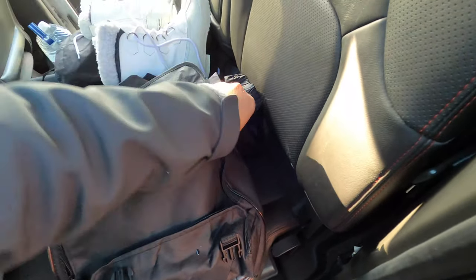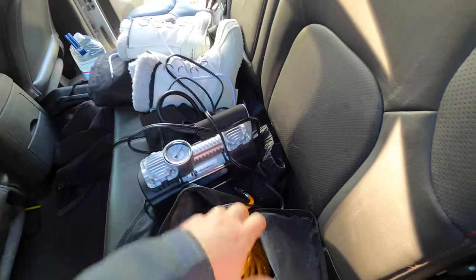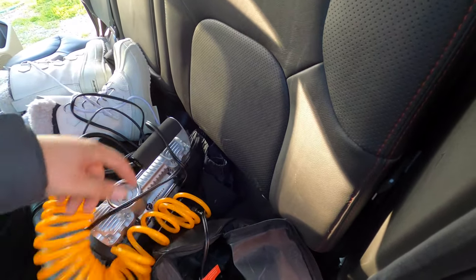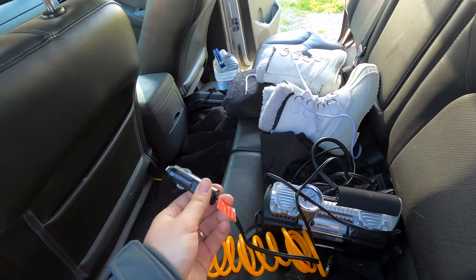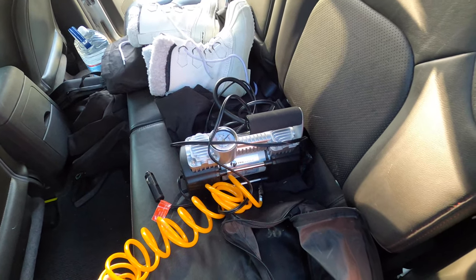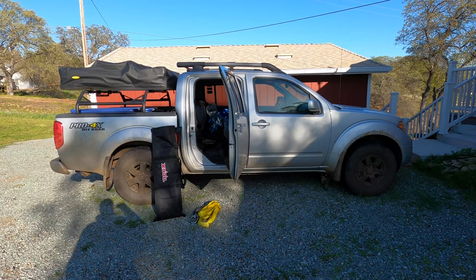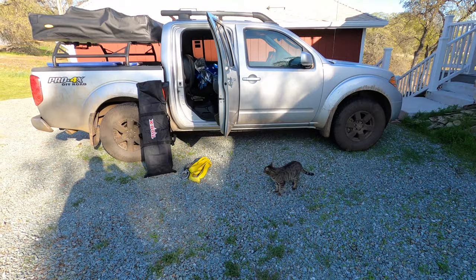Another thing we got on Amazon is a relatively cheap but pretty good air compressor — the brand is Tire Well, also a cheap Chinese brand but with really good reviews. This is our air compressor, which allows us to air back up after airing down. It's a 12-volt air compressor that you plug into your cigarette lighter — it takes a little bit per tire but works pretty well. So yeah, that was it for the truck. We're pretty new to the game, so please let us know if you have any tips, concerns, or feedback — we'd really appreciate it. Thank you for watching.